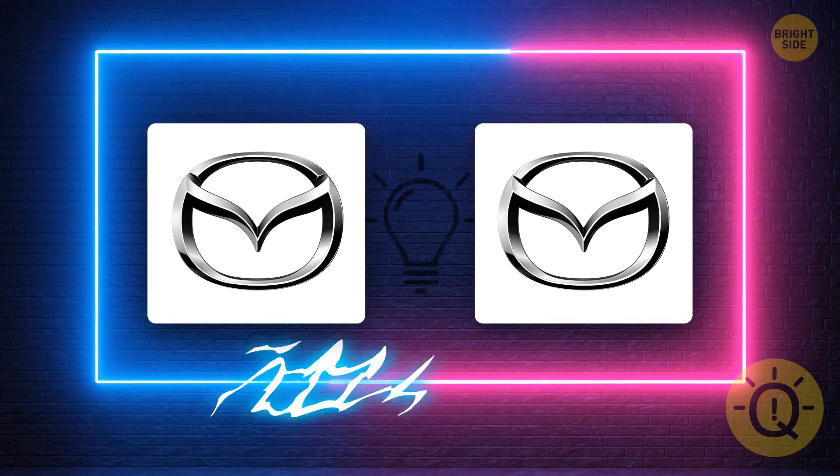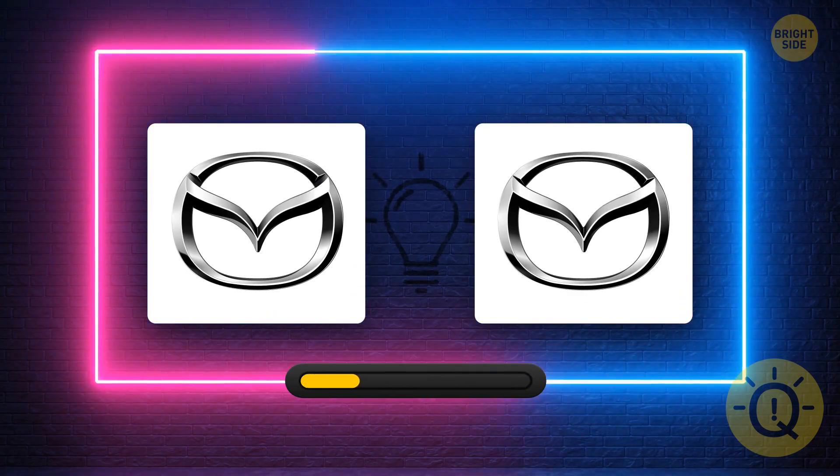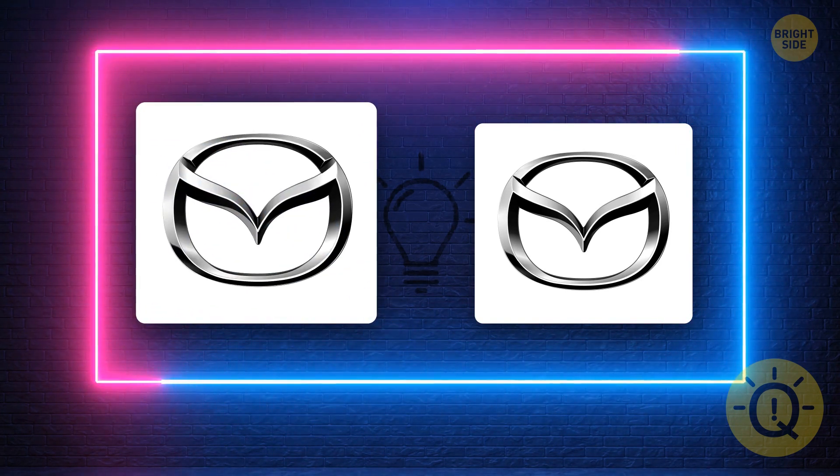What's the correct Mazda logo? Yes, it's this one.